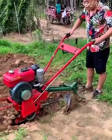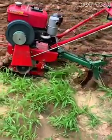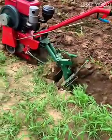Tired of back-breaking manual labor? Meet the compact powerhouse that changes everything — perfect for irrigation, planting, or laying cables.